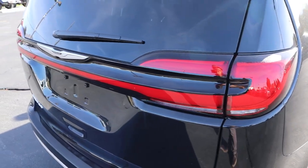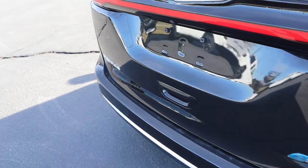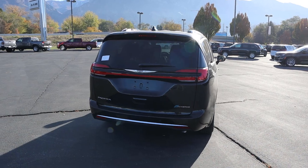We've got this cool light bar design in the rear with the Pacifica, and then you can see the e-hybrid badge down below and the Pacifica badge on the other side. Putting it all together, that's a look at the rear with the Pinnacle.